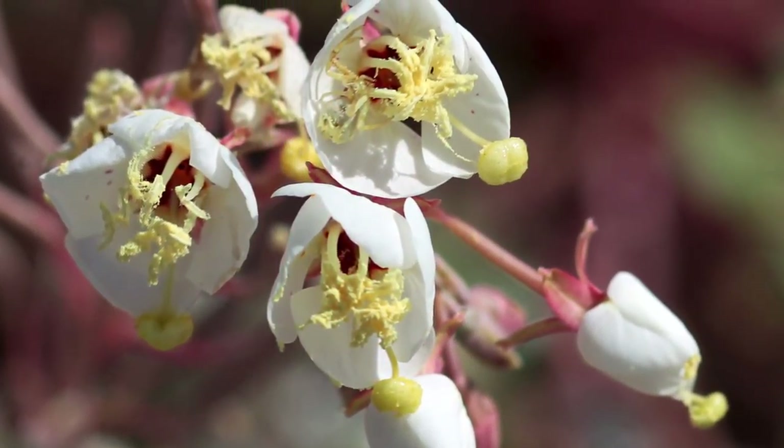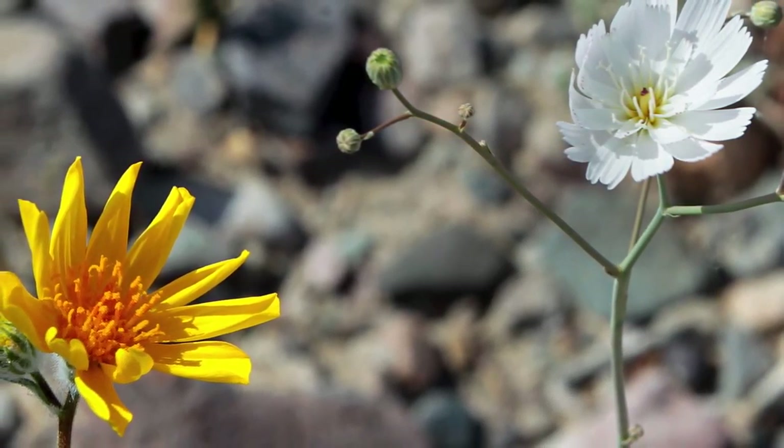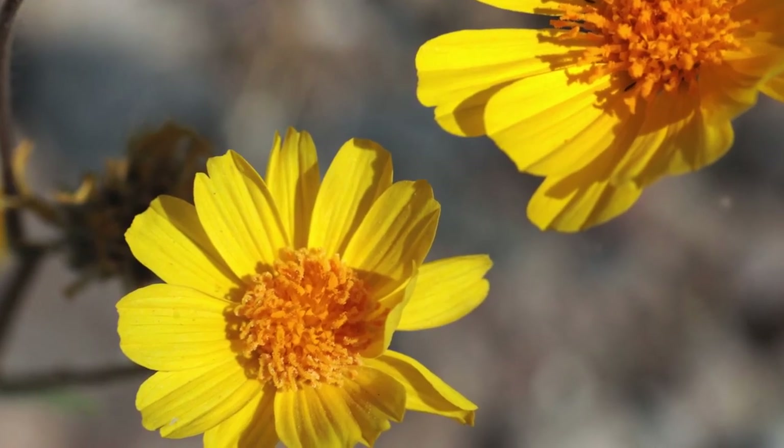There are a lot of different types of flowers out there. Once you get out of your car and look around, you discover a lot of flowers that I've never seen before or never heard of.